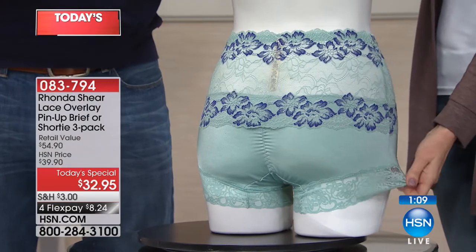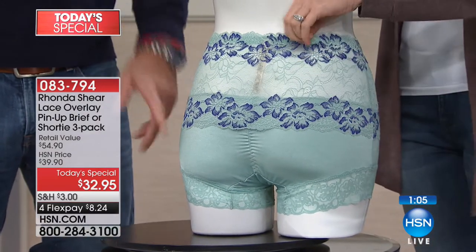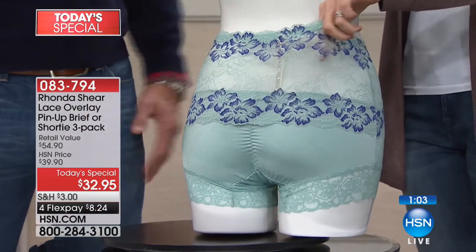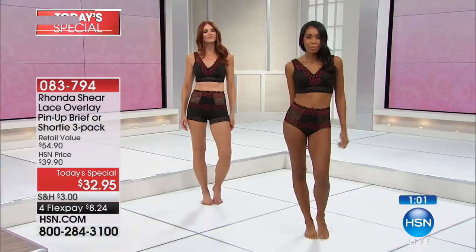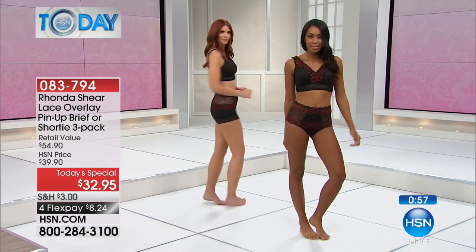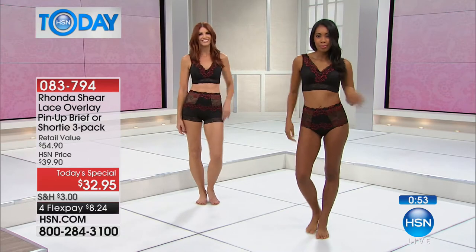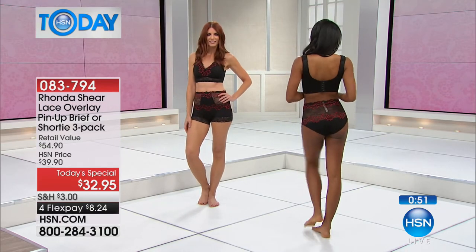When you see them in person they're even prettier — they've got a silkiness and a little sheen, and they're sheer where you need it to be, and covering where you don't. It's covering everything up in a really beautiful and elegant way. It's $8.34 on flex pay.